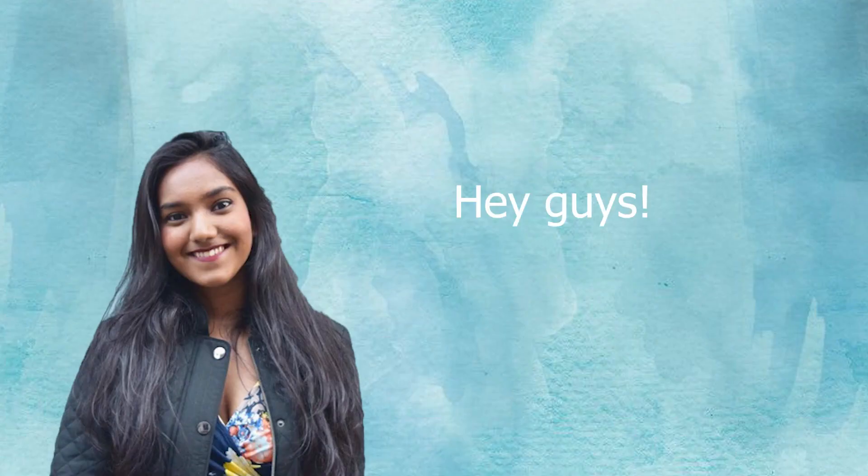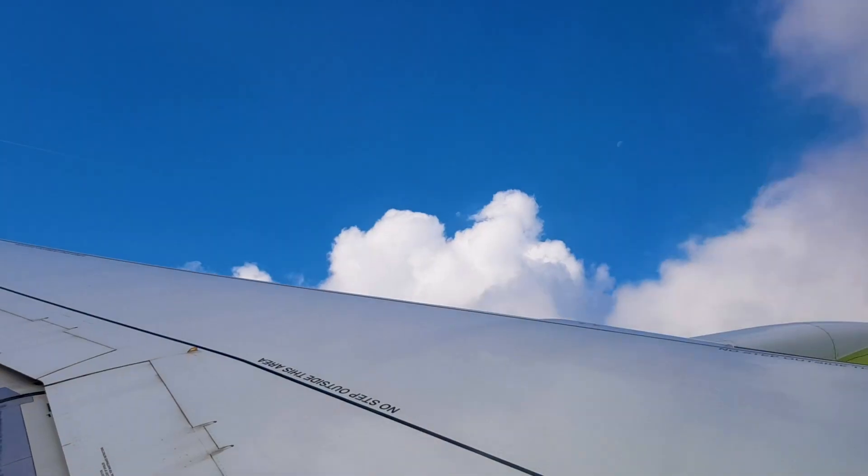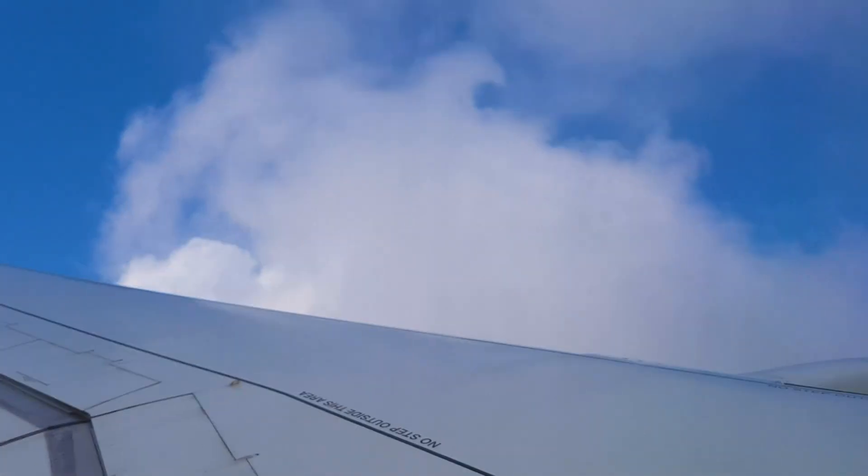Hey guys, it's Kavya here. This video is going to be about my trip to Latvia. I'm gonna show you some of the places I went and some of the things that I did. So keep watching.